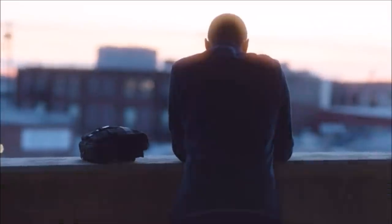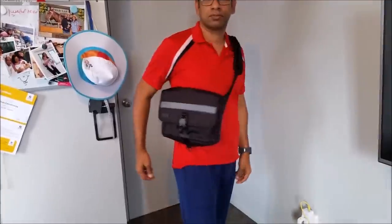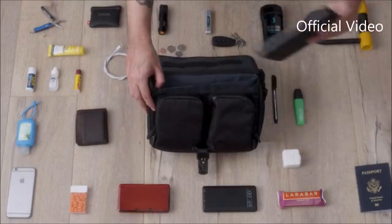We truly believe we've created the next great everyday carry bag, but none of this can be possible without your support. Please consider backing the project and we promise it'll be the last EDC bag you'll ever want to own. It looks small and sleek but it can hold heaps of items.